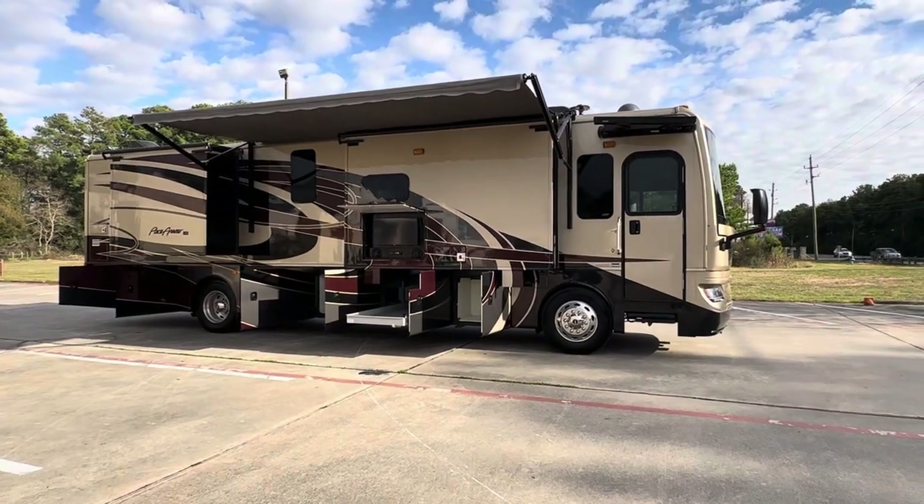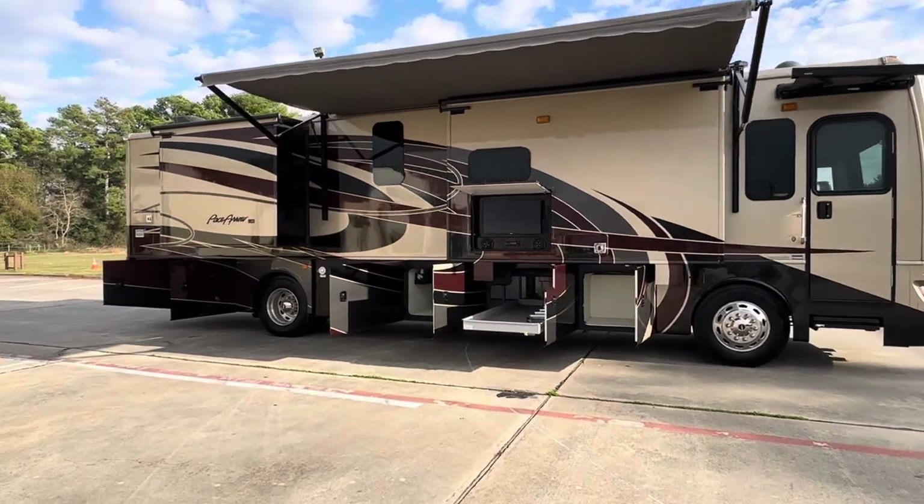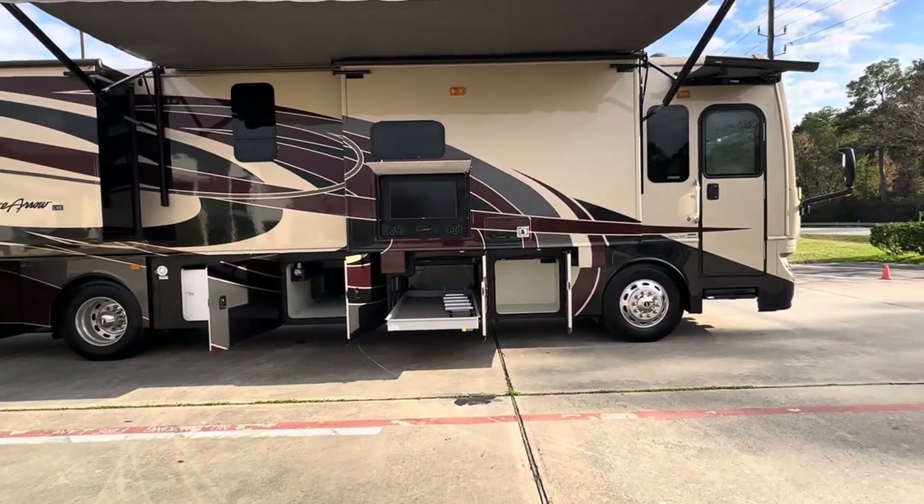Hey everybody, it's RV Lenny. Today we have a 2019 Fleetwood Pace Aero LXE38N model.